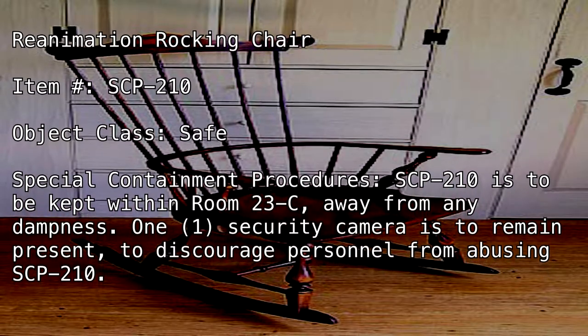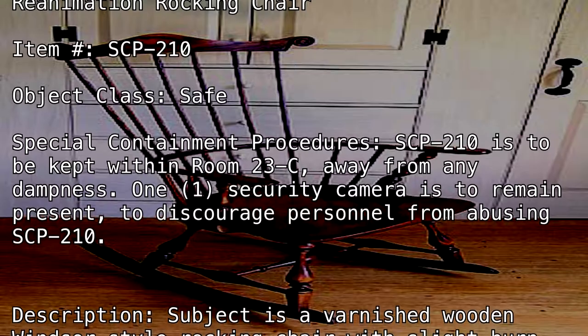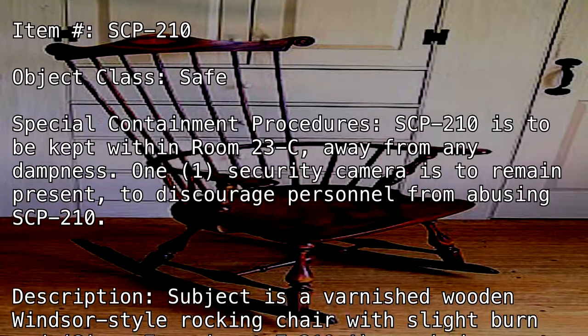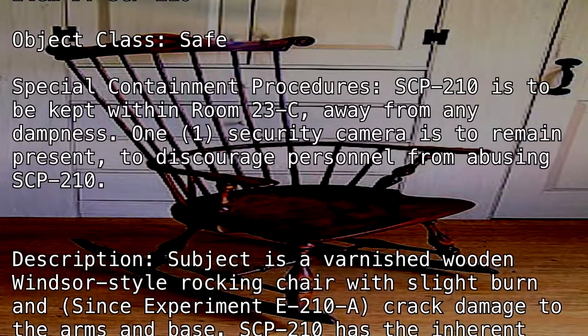Description: Subject is a varnished wooden Windsor-style rocking chair with slight burn and, since Experiment D-210-A, crack damage to the arms and base.